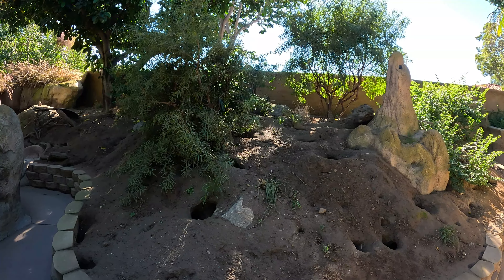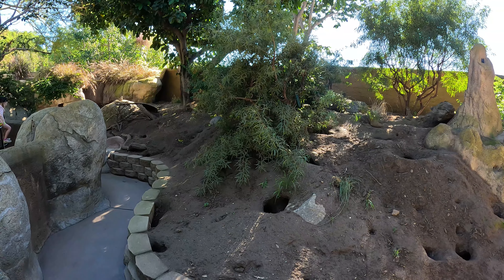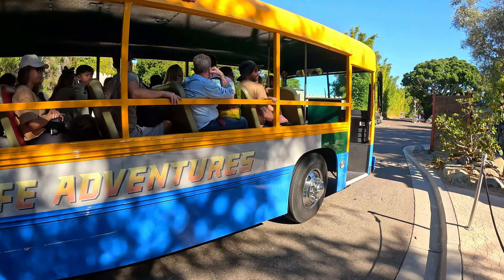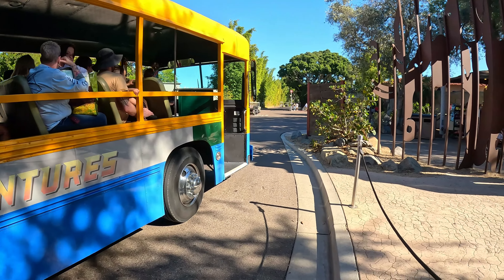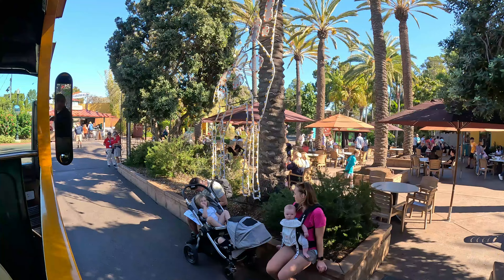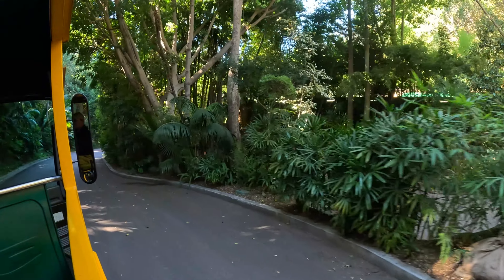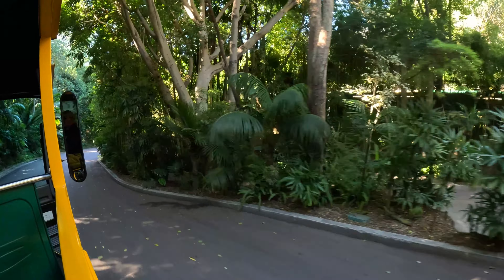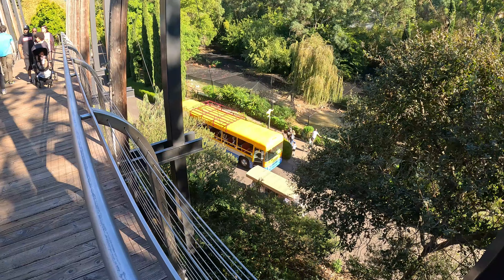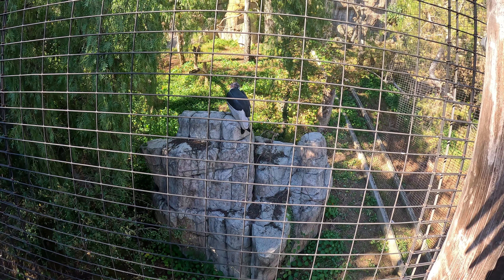The Elephant Odyssey is a state-of-the-art facility that showcases the animals and ecosystems that existed in California during the last Ice Age. Tar pits like this one educate visitors about extinct species that once lived here. Extinct means a specific species is gone forever and will never come back. African and Asian elephants call this area home, which is where the section got its name.